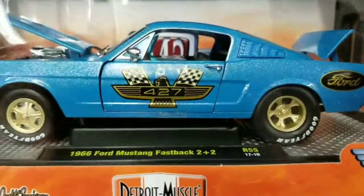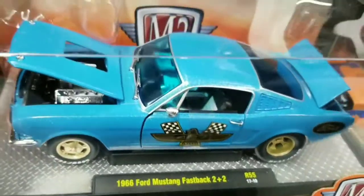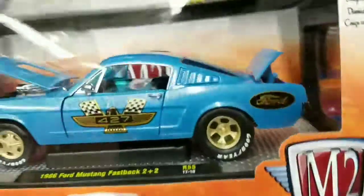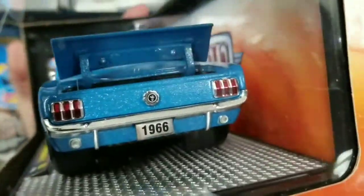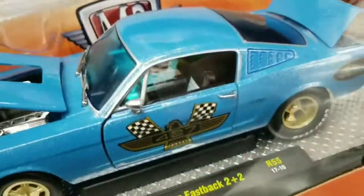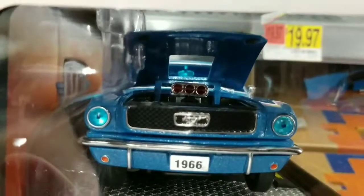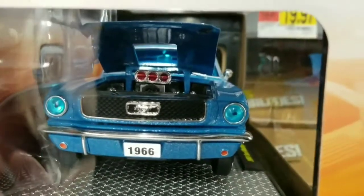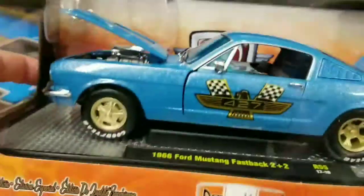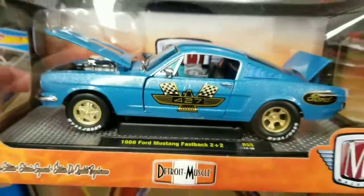Now check this out — Ford Mustang Fastback. Look at this, beautiful piece. I don't know if you can see that paint job on there, but dang. Blue tinted windows, interior is beautiful. What do you think? Think I should get this?